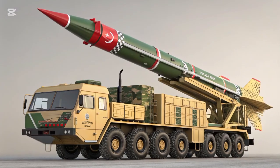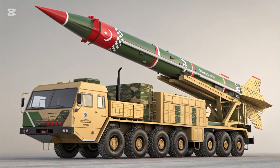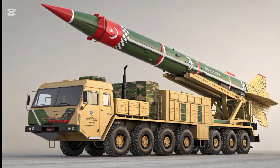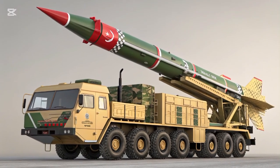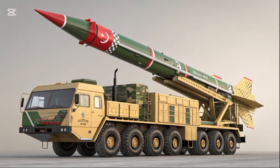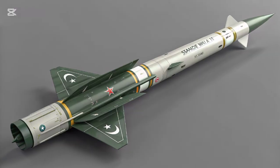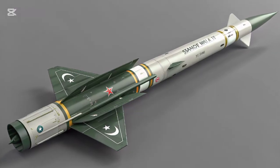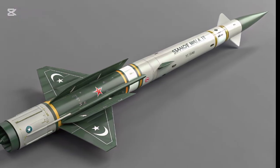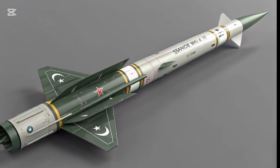Shaheen-I is a single-stage, solid-fuel ballistic missile with a range of approximately 750 kilometers. It is capable of carrying a variety of warheads, including conventional explosives and nuclear payloads. The missile uses solid propellant technology, which offers several advantages, including faster launch readiness, reduced maintenance requirements, and greater operational flexibility.